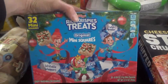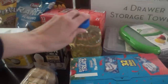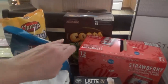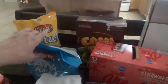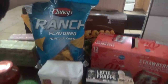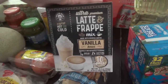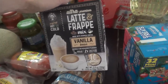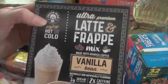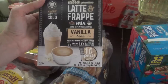These Rice Krispie Treats were marked down to $2-something, so I got those. Some vegetable oil, strawberry sparkling water, cocoa rice cereal, pretzels, and some Clancy's Ranch Flavored Tortilla Chips. Some sugar, and I've been seeing this for a few weeks now and never got it, but I want to give it a try — it's an ultra-premium latte and frappe mix. The brand is Frozen Bean, and it says you can enjoy it hot or cold.